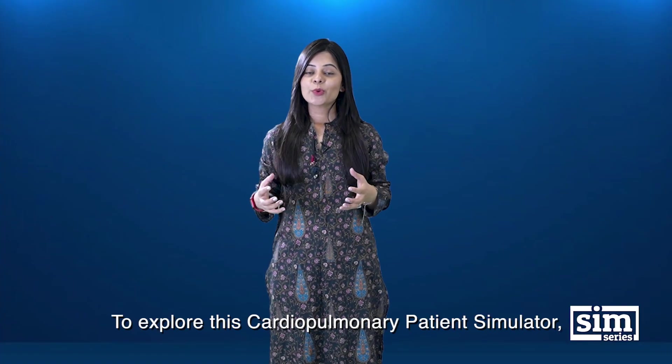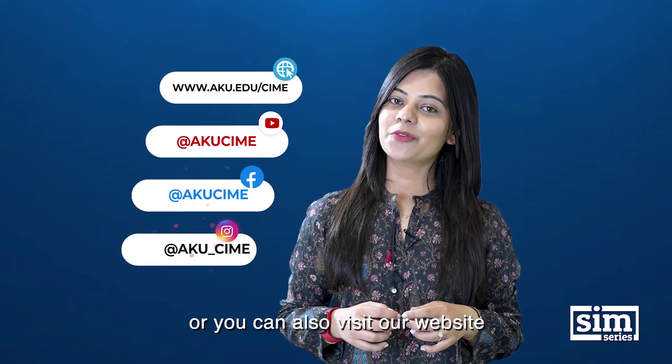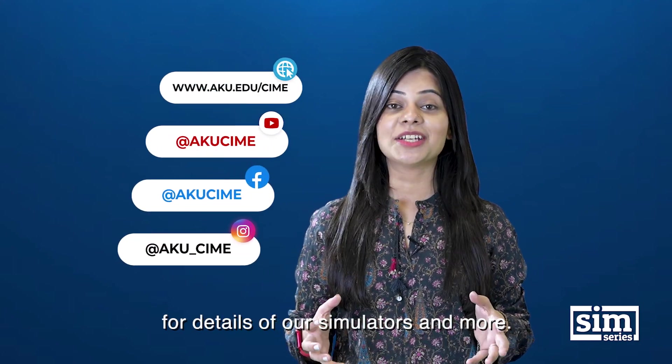To explore this cardiopulmonary patient simulator, come visit CIME, or you can also visit our website for details on our simulators and more.